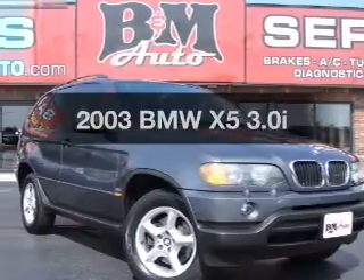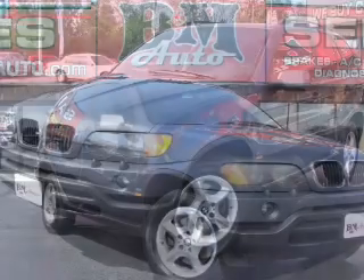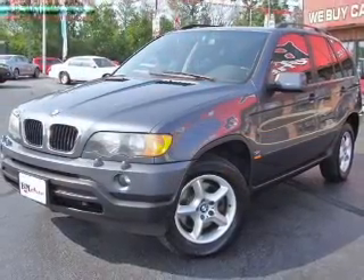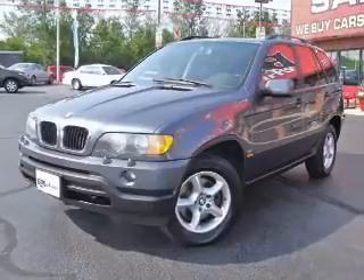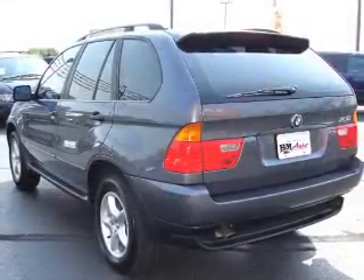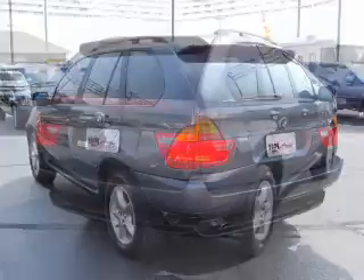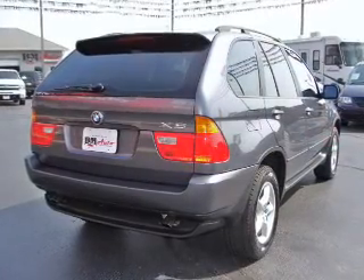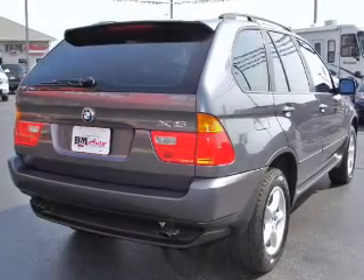Presenting the 2003 BMW X5. Travel the roads in style and comfort in this great vehicle with a reliable six cylinder engine. The powertrain includes all wheel drive that responds smoothly to its automatic transmission. Premium wheels give a more luxurious look. You will appreciate the safety feature of anti lock brakes. Heated seats come for you on cold winter days. Let the sunshine in with a sunroof.